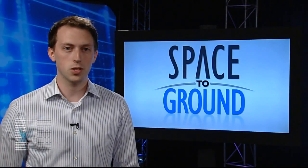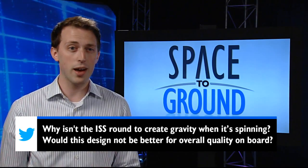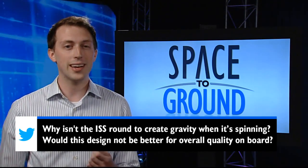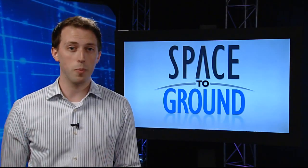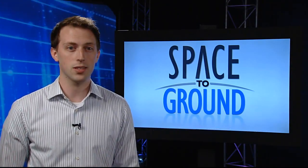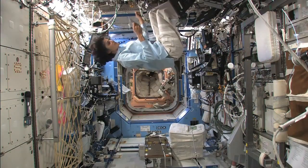We have two social media questions this week. First, Kevin asks: why isn't the ISS round to create gravity when it's spinning? Would this design not be better for overall quality on board? Well, not necessarily, as microgravity is actually one of the biggest advantages of the ISS. When you can turn off gravity in your experiment, you can look at things from an entirely new perspective.